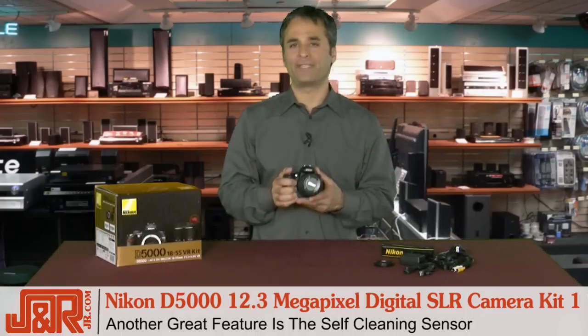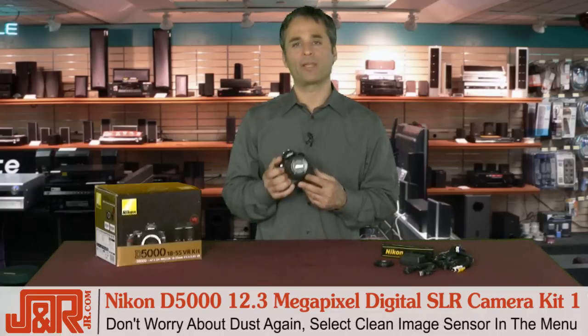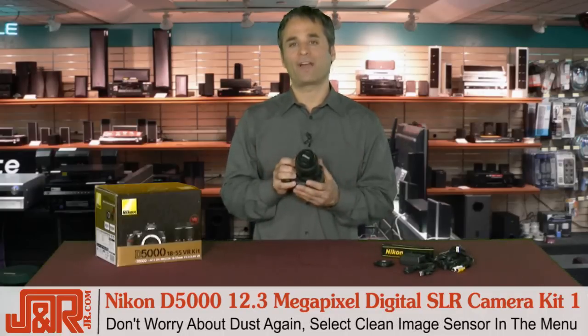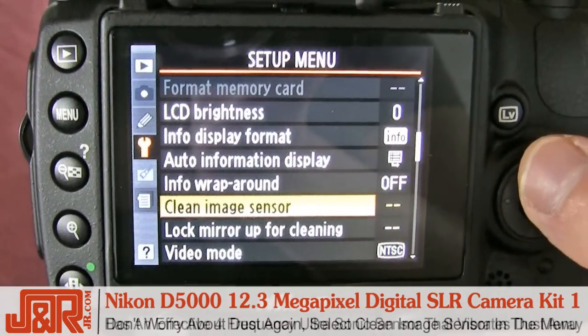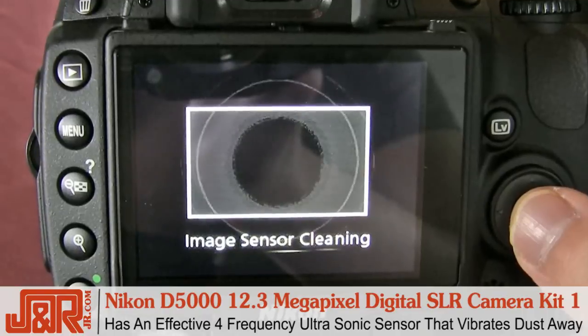Another state-of-the-art feature is the self-cleaning sensor. Dust is always a problem with DSLRs because of the constant lens changes. Well, you no longer have to worry about that — simply select clean image sensor in the D5000's menu, and an effective 4-frequency ultrasonic sensor vibrates and cleans it up.